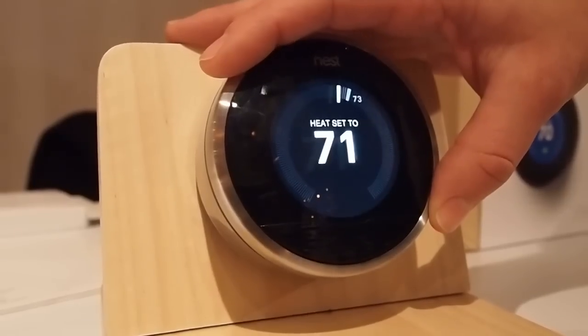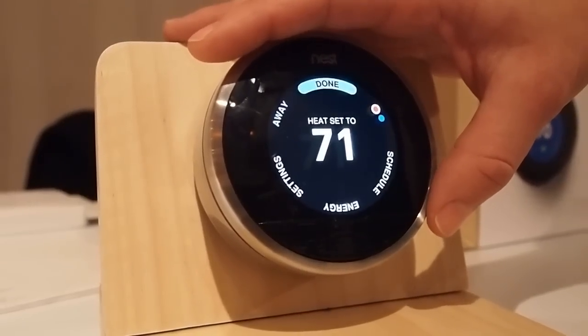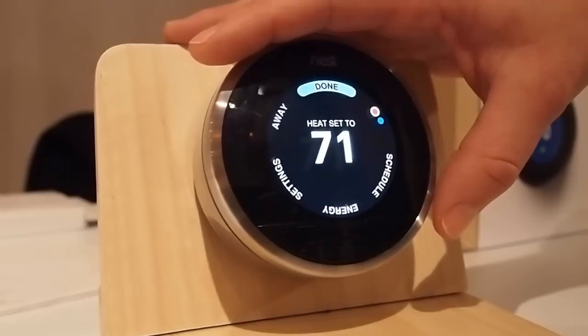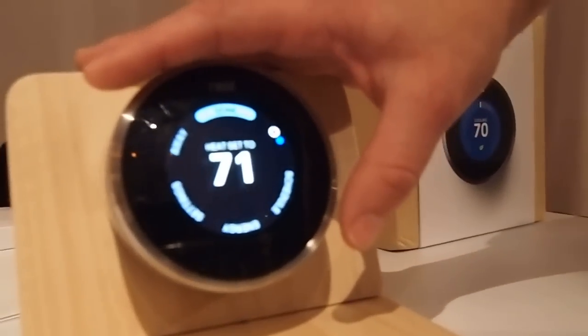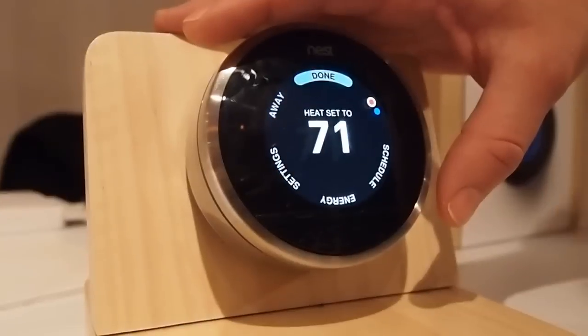The idea here is that you teach NEST well for the first week — you turn it down before you go to bed, you turn it down before you leave the house — and it will learn those preferences and create a schedule for you. That schedule will help conserve energy while you're away. One of the things it learns to do is auto-away, in addition to the leaf and the time to temperature.